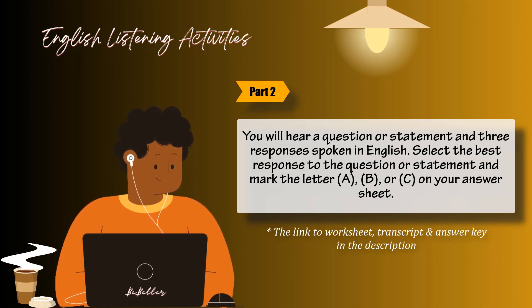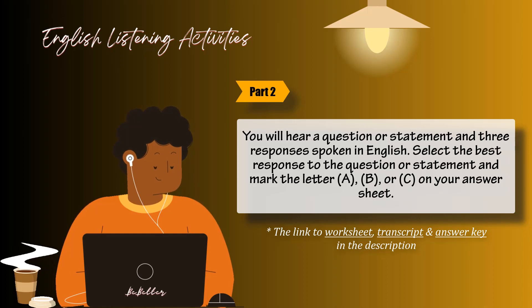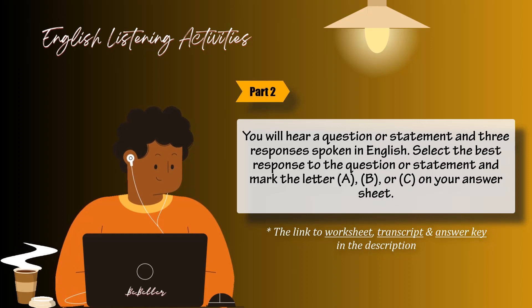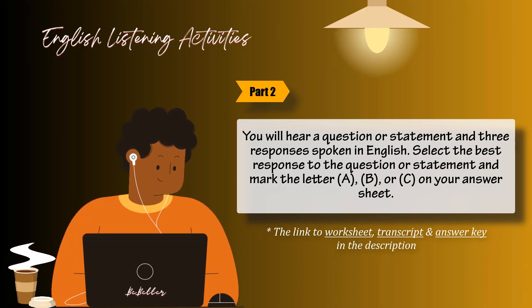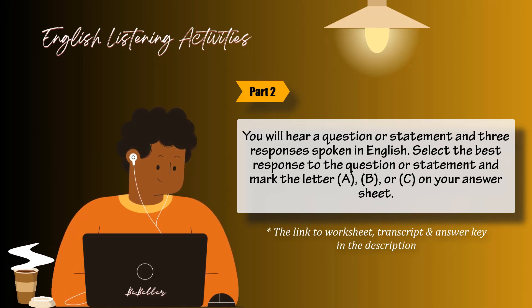Number 32: What did you think of the movie we just saw? A: I'll see it this weekend. B: At the theater in the mall. C: It was very exciting. Number 33: Do I have to deliver it in person? A: No, you can mail it in instead. B: Yes, he works at the post office. C: On the first basement floor.